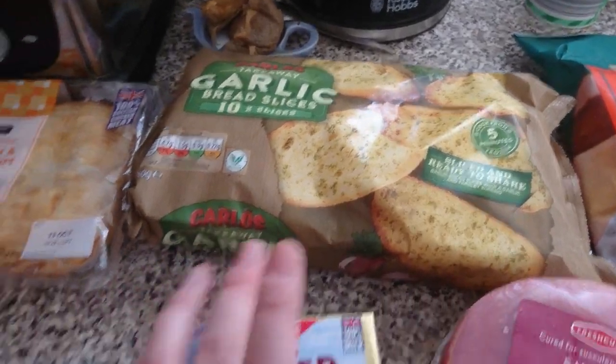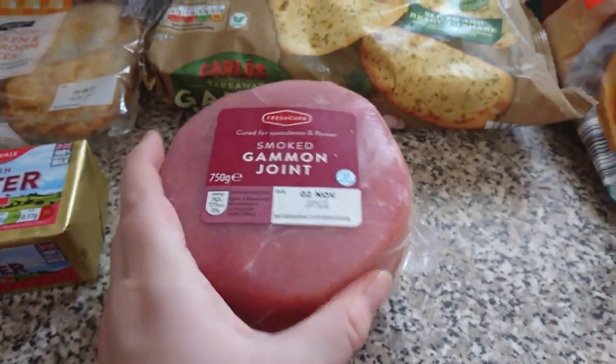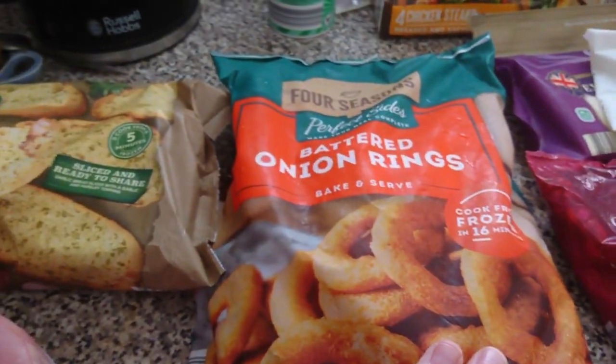We've got some garlic bread slices — these are so handy to have in, they create less waste because we just grab one or two at a time. We've got some salted butter and a gammon joint for dinner tonight, which has got no fat on it at all — such a good piece of meat. And we've got some battered onion rings.